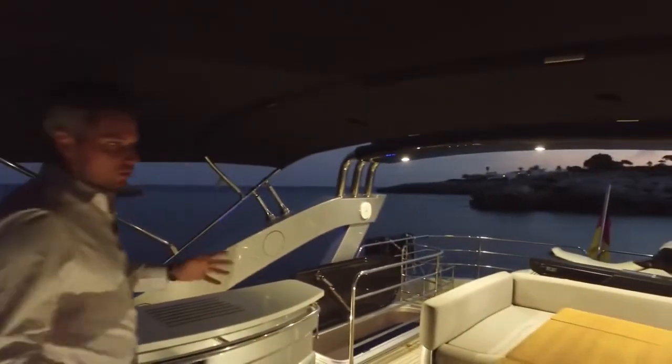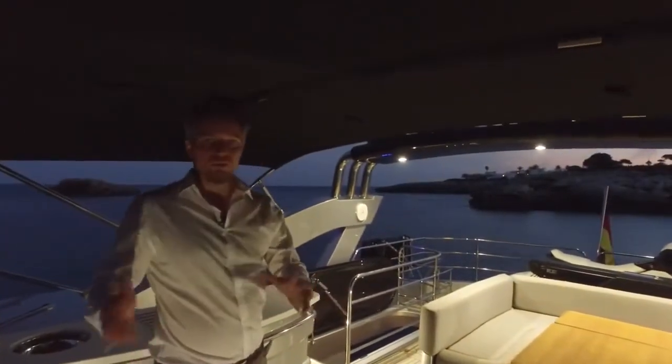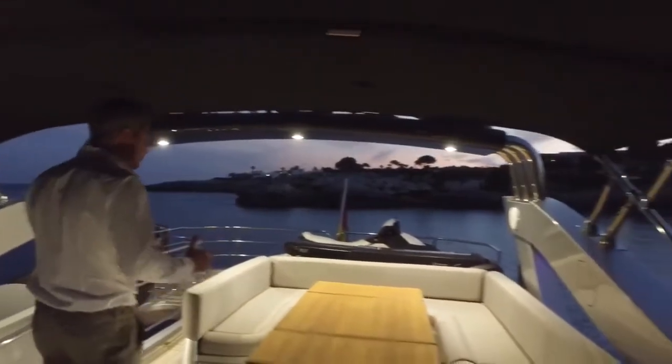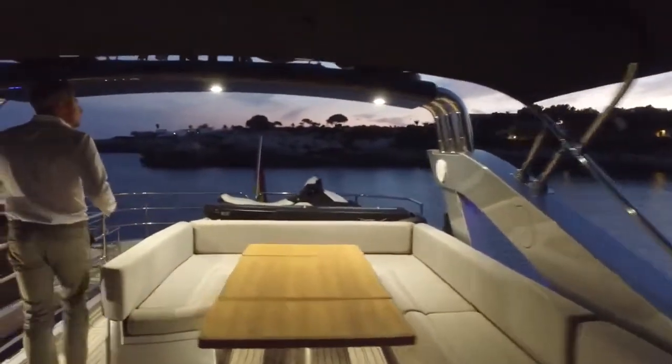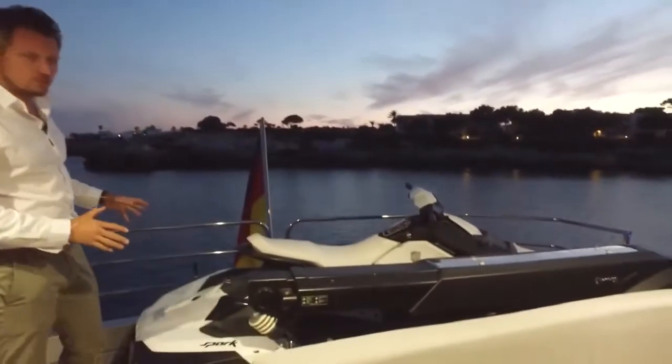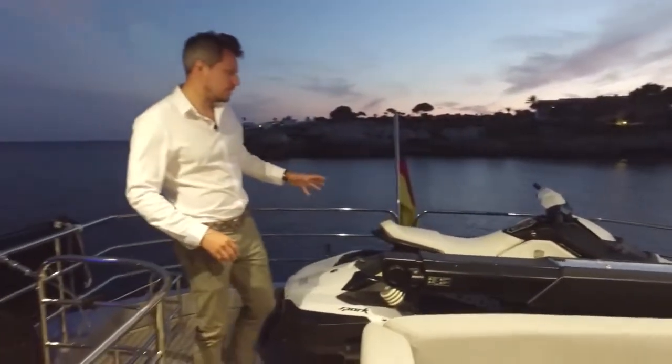The Bimini is hydraulic — that's really cool. So you don't need to mess around; when you have too much sun you just put it up, when you want more sun you put it down. You have the TV antennas up there. Here you find the crane to lift a tender — a really small tender or a jet ski makes more sense, because the tender actually goes down on the bathing platform.